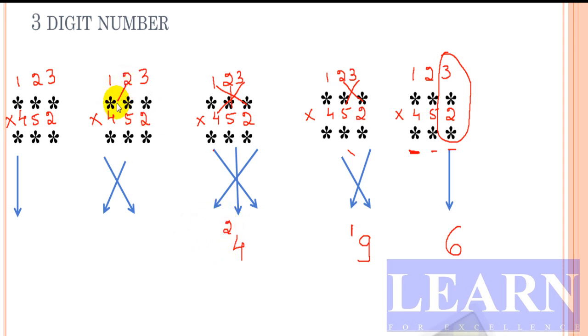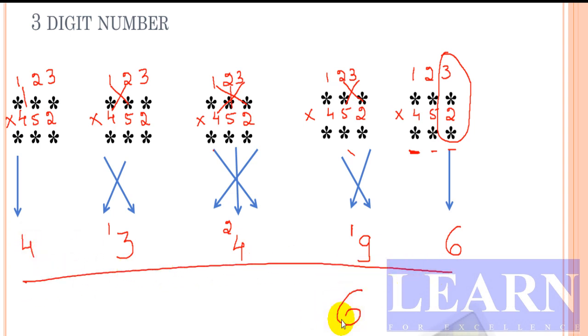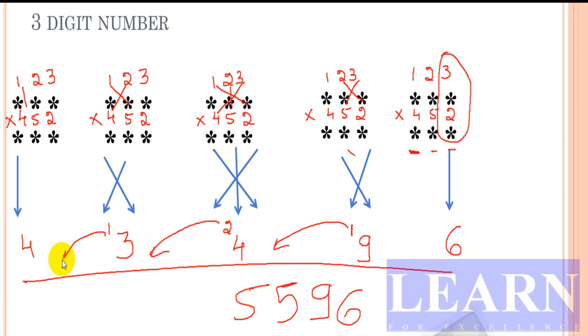Next: 2 times 4 is 8, and 1 times 5 is 5; 8 plus 5 is 13 — write 3, carry 1. Then the last step, straight: 1 times 4 is 4. Summing up: 6, 9, 4, then 2 plus 3 gives 5, 1 plus 4 gives 5, and the leading digit is 3 — giving us five digits. Total result is 55,596.